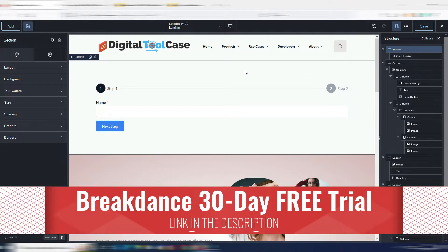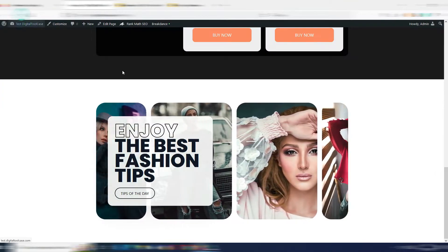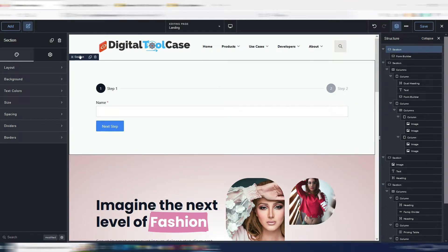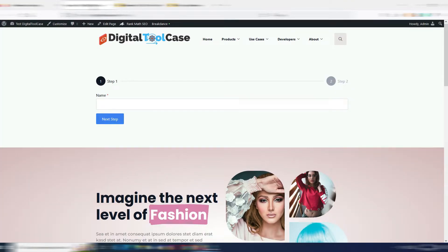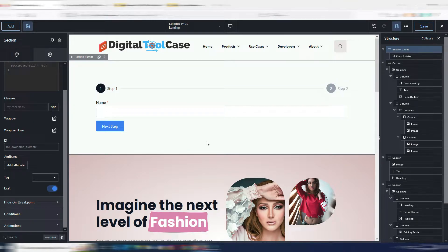Let's say I'm building a page but I'm not finished with a section and I don't want it to appear on the front end. I can select the section, go to Advanced, and set it to 'draft'. I can still see and work on it in the builder, but when I save the page and go to the front end, this section will not be displayed. Really useful.